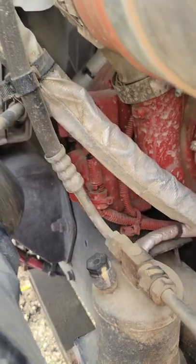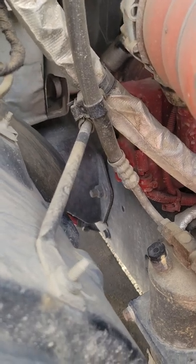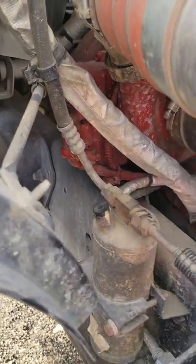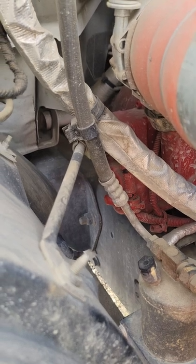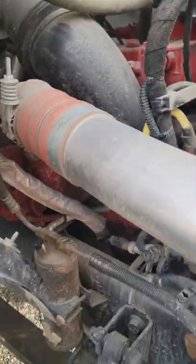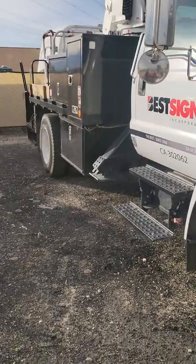They had another mechanic diagnose it and he said the turbo actuator was the problem. So right now I'm going to go ahead and remove it and start checking to see if the turbo itself — the VGT — is seized and won't move, or if the actual turbo actuator is the problem. I'll keep you guys posted and let you know what's going on.